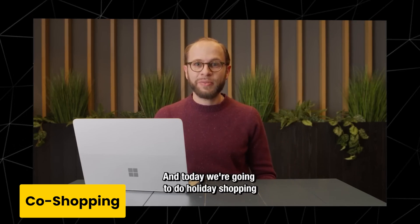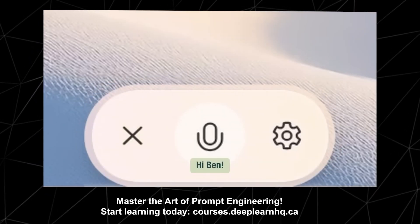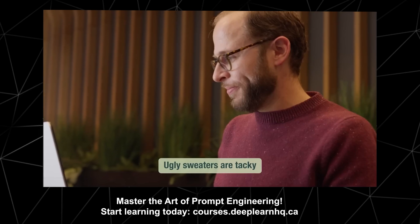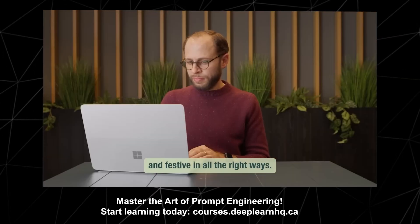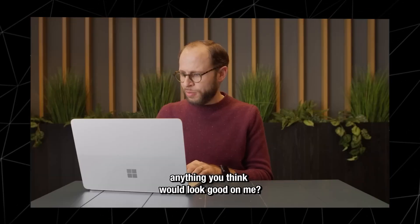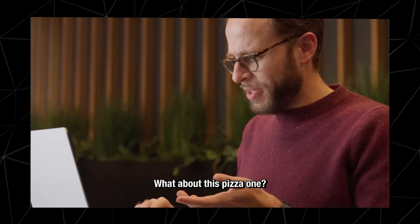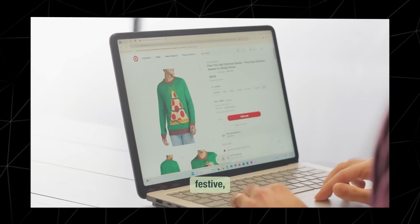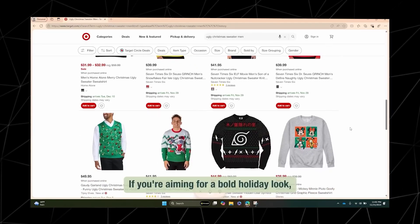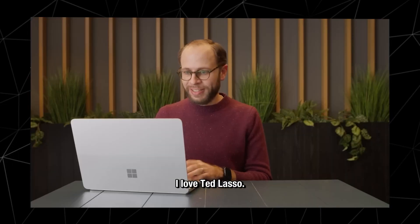Today we're going to do holiday shopping with my personal AI companion, Copilot. I'm looking for an ugly sweater for my work holiday party. Ugly sweaters are tacky and festive in all the right ways. Let's start by taking a look at Target.com. I'm seeing mostly kids and women's — anything you think would look good on me? The men's Nintendo Mario Ugly Christmas Sweater is a solid choice. What about this pizza one? It is indeed hilarious — quirky, festive, and sure to turn heads. I don't know that I want that one. If you're aiming for a bold holiday look, the Believe Sweater — this one's pretty cool, I love Ted Lasso. Let's check it out.